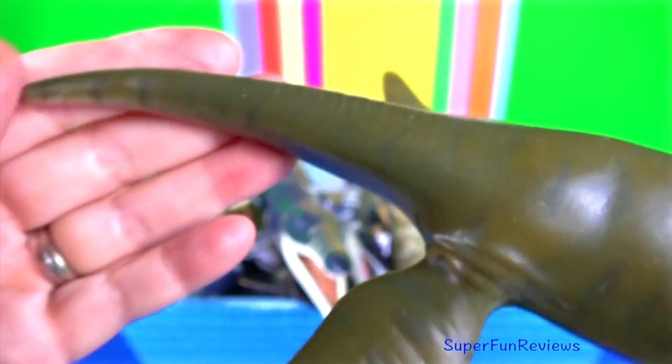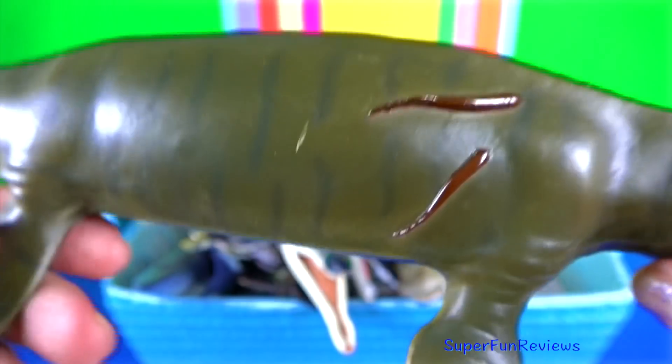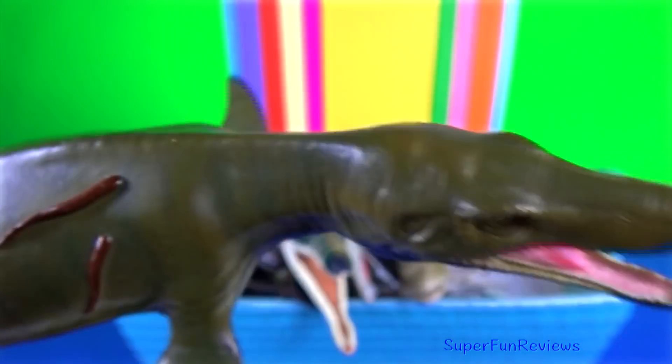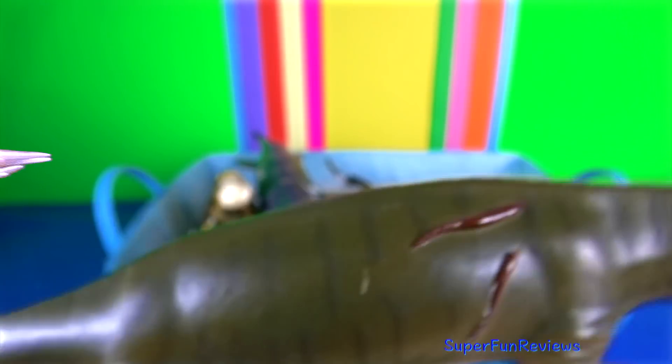Due to its large size and relative completeness, the species gained extensive media coverage, which claimed that it was the most fearsome animal ever to swim in the oceans.